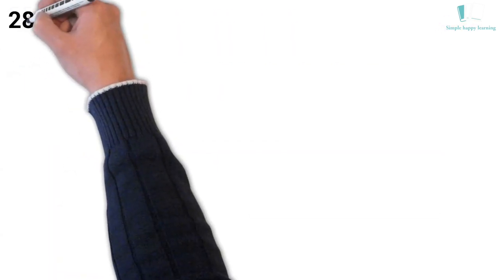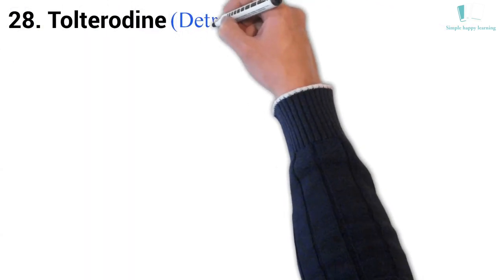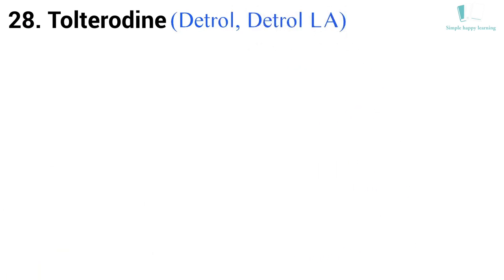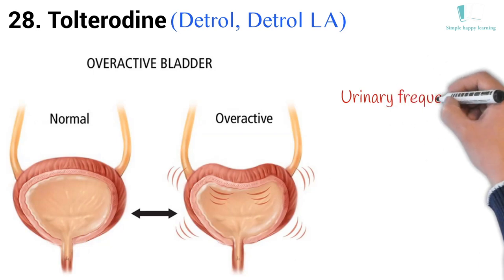28. Generic name: Tolterodine. Brand names: Detrol, Detrol LA. Detrol is used to treat overactive bladder with symptoms of urinary frequency, urgency, and incontinence.